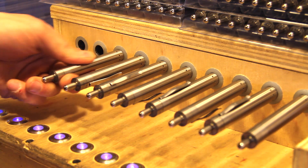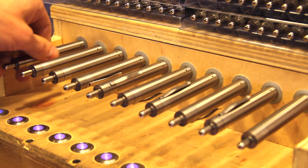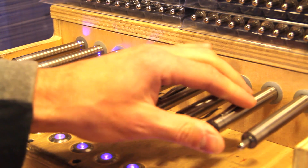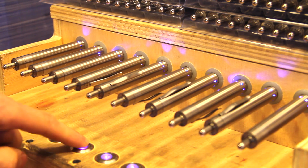Once a device reaches the final stages of assembly, each of its functions is tested. A machine pulls air through every Grasshopper, simulating the user's draw. A technician monitors for any anomalies in battery life or performance throughout the duration.